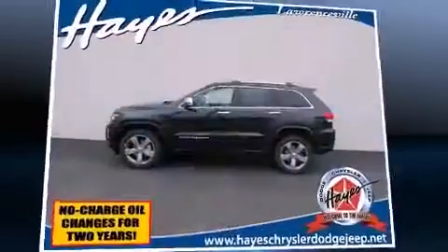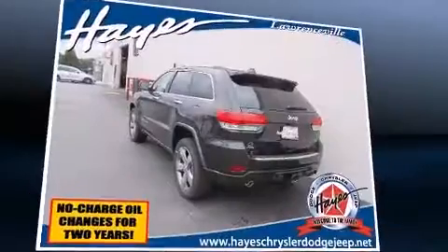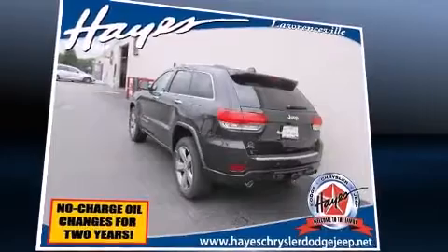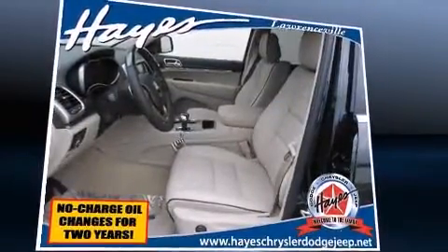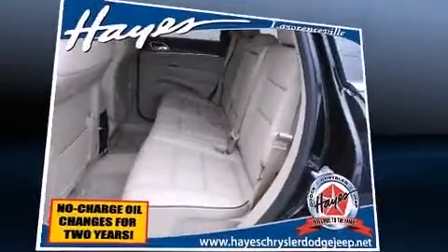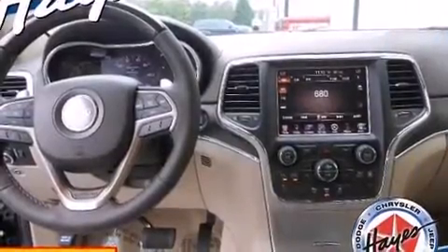Features such as a power moonroof, voice-activated navigation, automatic climate control, and leather upholstery prove that economical transportation does not need to be sparsely equipped. Audio features include an AM/FM radio, steering wheel-mounted audio controls, and 10 speakers.